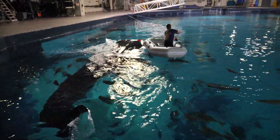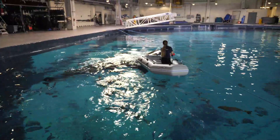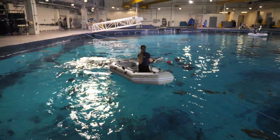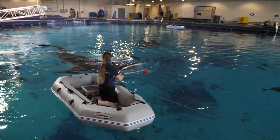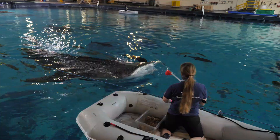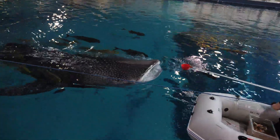Whale sharks are also seen doing what's called vertical suction, which you may have seen on TV or in documentaries, where the animal goes vertical in the water column, puts his mouth near the surface, and takes in food that way. This is usually done when there's a large concentrated mass of plankton in the water column that they can obtain.